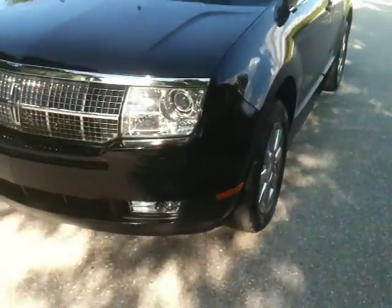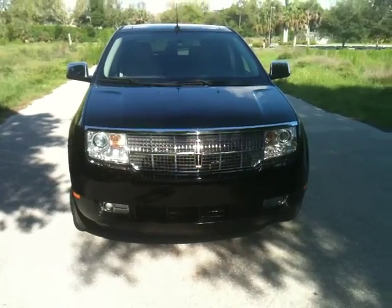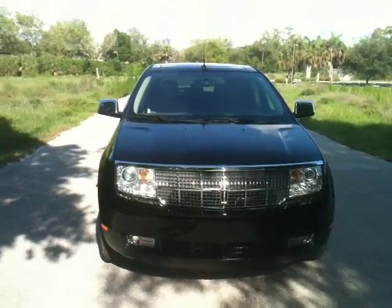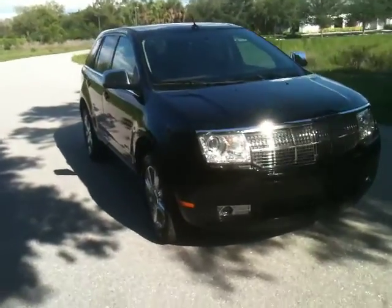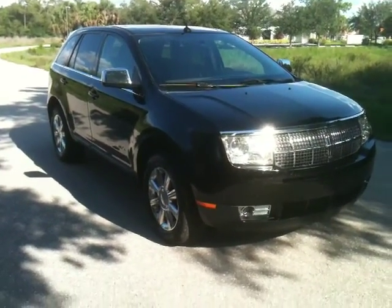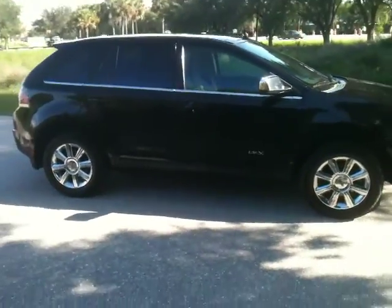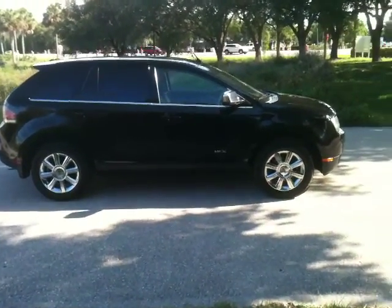Let me just walk you around the car and show you what it looks like. Really slick looking front cap on the Lincoln. This one has a 3.5 liter V6 24 valve SFI engine. It has the folding rear seats and chrome wheels. Check it out — sharp looking car.